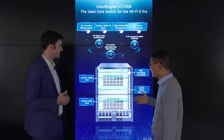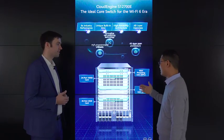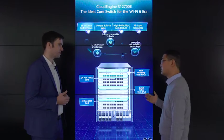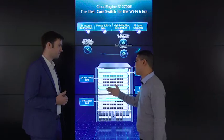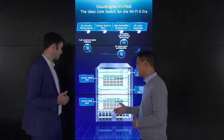It supports five nines reliability and can support all-layers open use. As we can see, it can provide two main process units — we call it NPU — and it can support four switch fabric units, we call it SFU. We can also provide a 24-port 100GE card and a 40-port 25GE card.